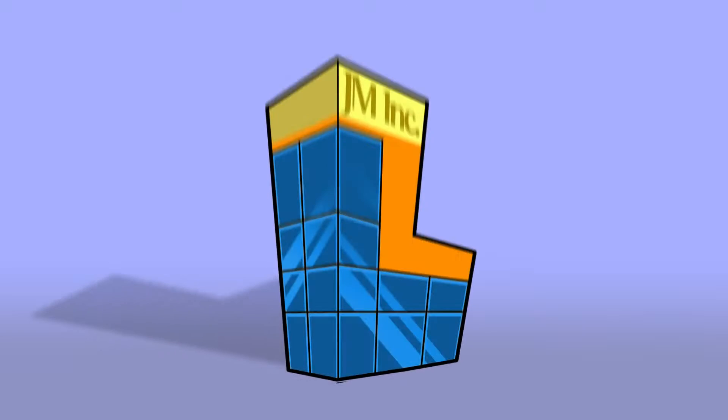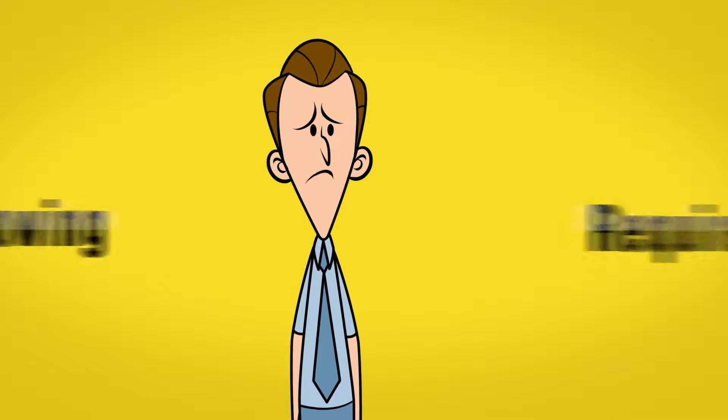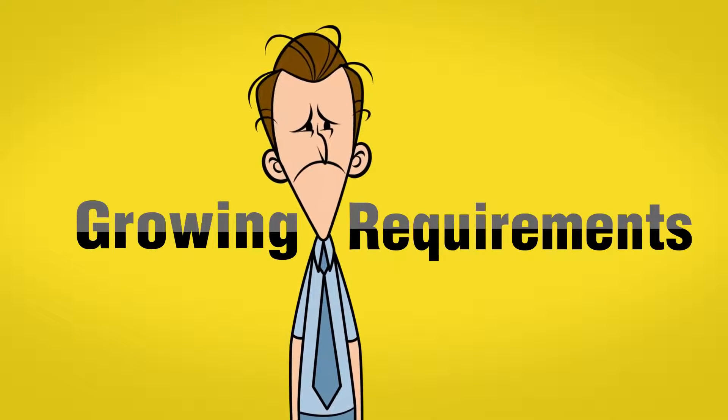So the company has been growing, and that's actually great news. Well, not for Joe, the IT manager who has been struggling with the ever-growing requirements of the company.